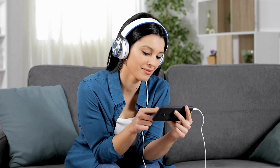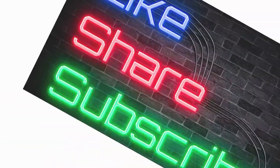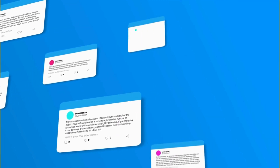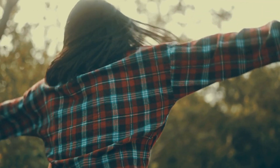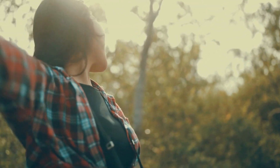Thank you so much for tuning in. If you enjoyed this video, don't forget to give it a thumbs up, share it with your friends, and hit that subscribe button below. Your support means the world to me. Don't miss out on future content — ring the notification bell to stay updated. I love hearing from you, so drop a comment with your thoughts or suggestions. What topics do you want me to cover next? Let me know. And before you go, remember — you're awesome, and I appreciate each and every one of you. Until next time, stay inspired and keep rocking.